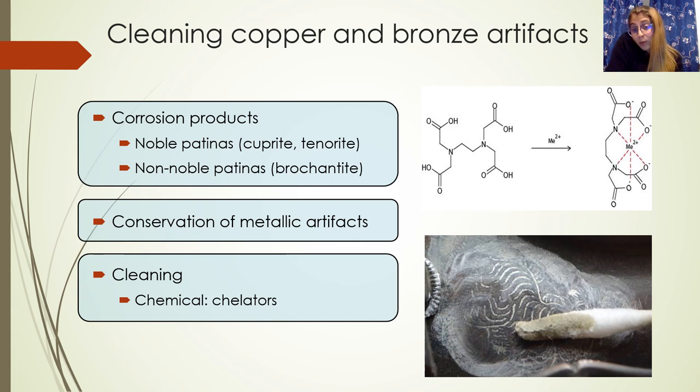Copper and bronze are among the first and the most widespread metallic materials used in human history, and we know also that this typology of materials are subject to corrosion phenomena.